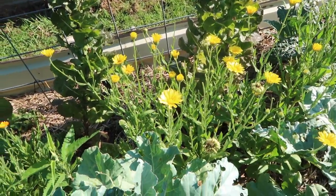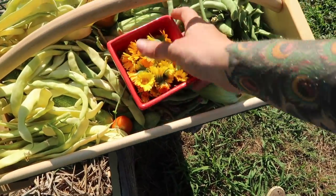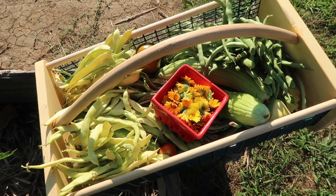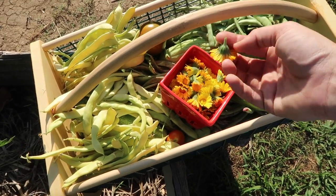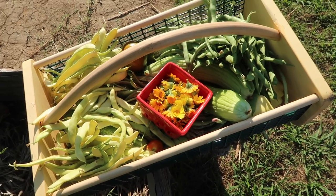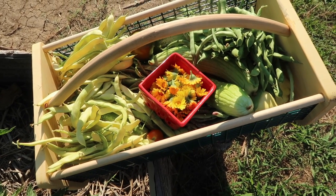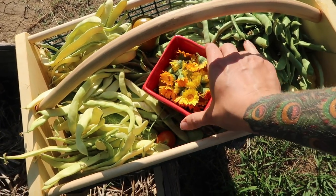Right now I'm going to pick my calendula flowers. Calendula has a lot of benefit for the skin. What I'm doing is growing these, taking them in the house, laying them out face down on a piece of fabric, letting them dry, and then putting them in a jar. What I'll do with these dried flowers is infuse them into oil for salves and soap making. They're very beneficial for calming any sort of rash, minor scrapes and bruises, burns, and that sort of thing — so we grow these for medicinal purposes.